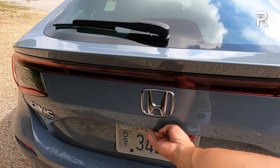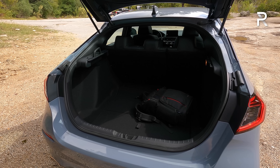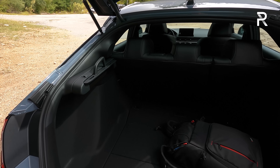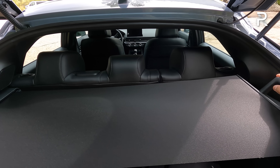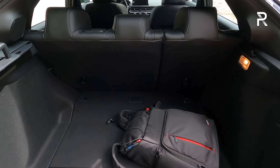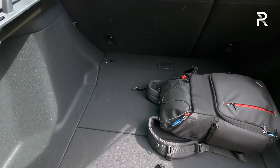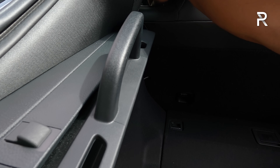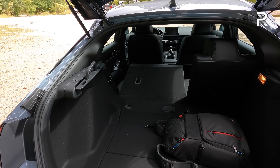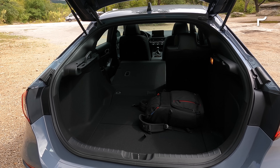Opening up the cargo area, Honda does not offer a power liftgate on the Civic hatch, which is pretty much the norm in this segment. Compared to the sedan which only has about 14 cubic feet of space, you have 24 and a half cubic feet back here. Honda gives you a temporary spare tire and a small amount of storage. The previous generation offered around 46 and a half cubic feet with the rear seats folded, and this one should be around the same if not a little bit more since it's a bigger vehicle.